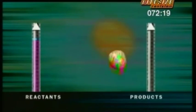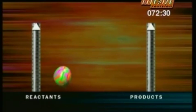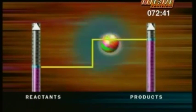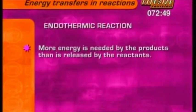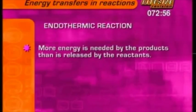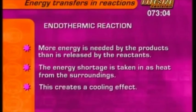An energy level diagram shows why. In exothermic reactions, there's more energy in the reactants than in the products, so heat energy is given out when the reaction goes ahead. But in endothermic reactions it's the other way round — the reactants have less energy than the products. That means the reactants have a huge energy hill to climb for the reaction to go ahead; they must steal the energy they need from the surroundings. That's why the temperature drops. So in an endothermic reaction, more energy is needed to chemically bond the products than is released by breaking the bonds of the reactants. This energy shortage is taken in as heat from the surroundings, creating the cooling effect.